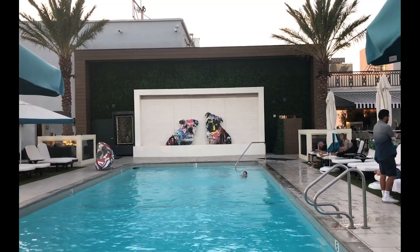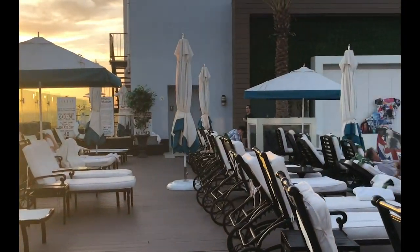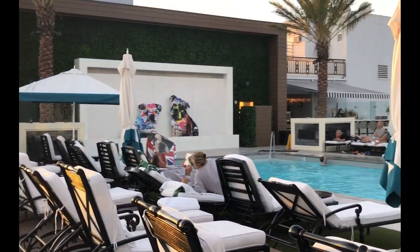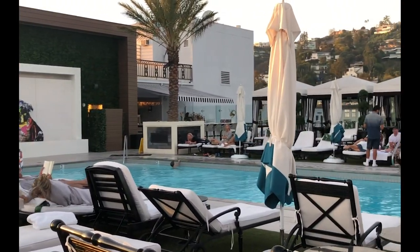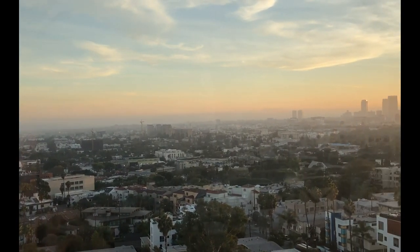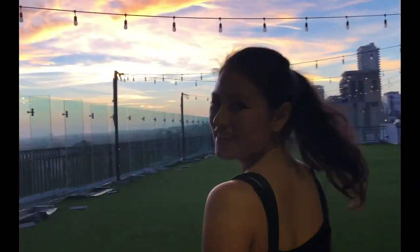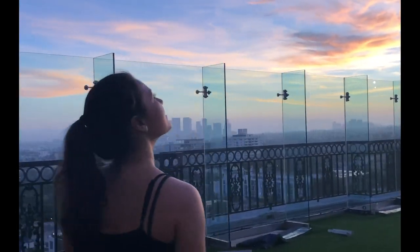But the real stars here are the house bulldogs, Winston and Churchill, whose portraits are displayed on the backdrop of the rooftop terrace. It's the perfect spot to go from day to night, with a large pool to help you cool down during those hot summer days and delicious drinks to accompany the crimson sun setting over the city of angels in the evening.